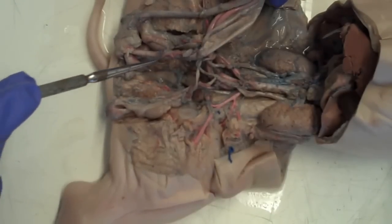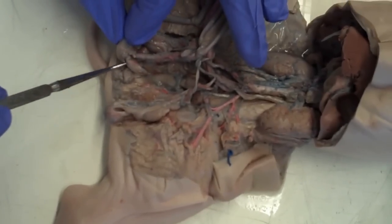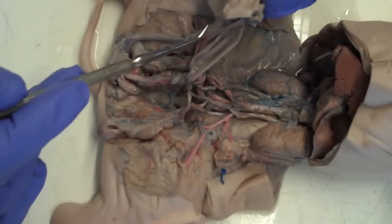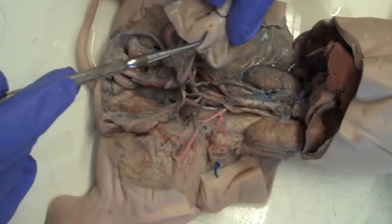The urethra will then descend caudally, and where it meets the bulbourethral glands it becomes the penis. The penis then flows to the preputial orifice.